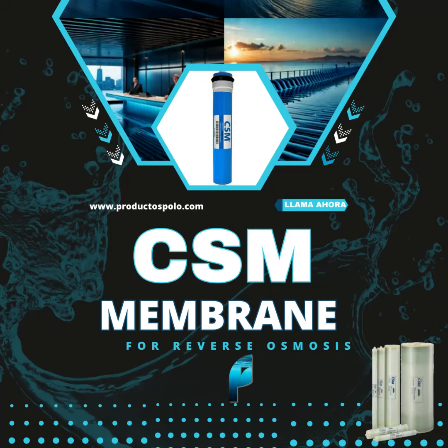CSM Membranes — the affordable and reliable solution for clean water production. Are you looking for an affordable and reliable solution for clean water production for your clients? CSM Membranes are the perfect answer.